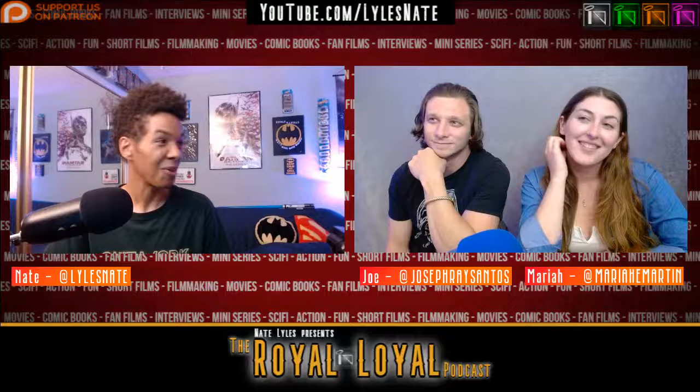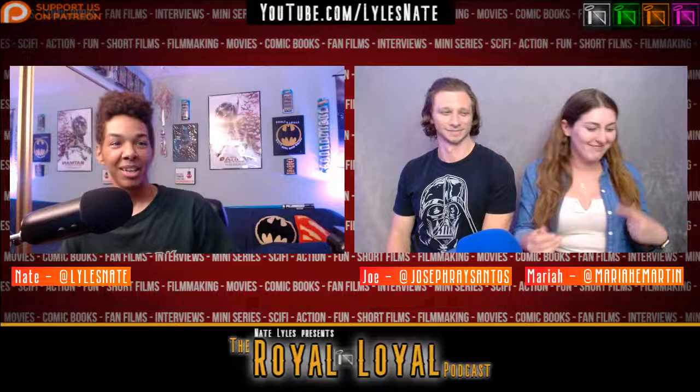Thanks for coming and bringing in the lightsabers! Next week maybe bring the blade and spark it up for everyone. I'll light it up when people follow on Twitch - if we get some new subscribers I'll light it up for them.